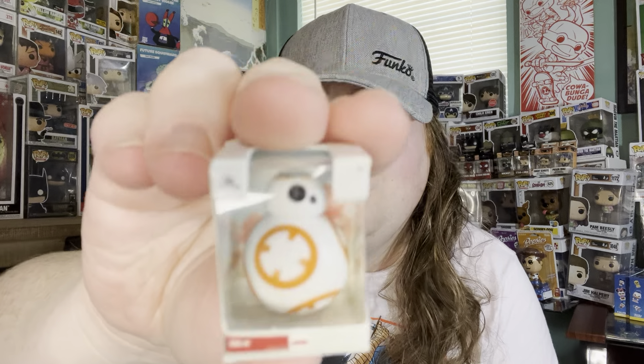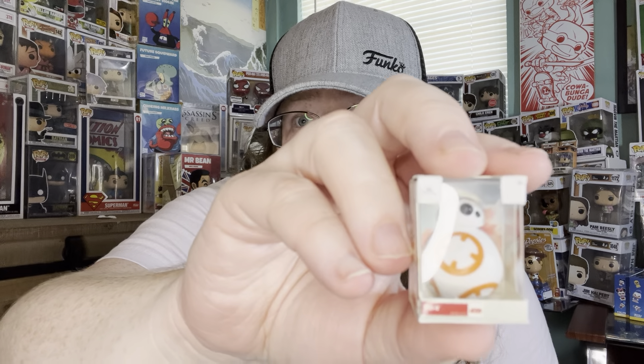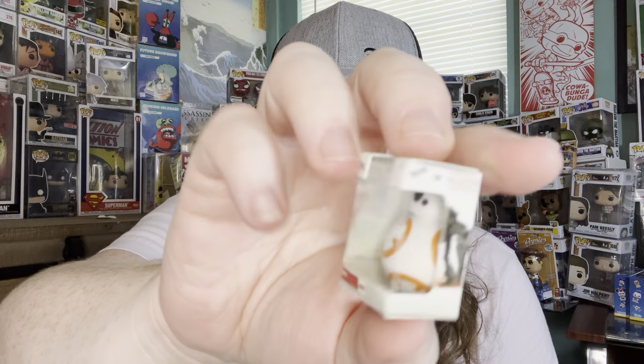We have BB8 — I get confused all the time, I'm not good with numbers. We have BB8, and I love Star Wars. I don't know why I keep getting that wrong!